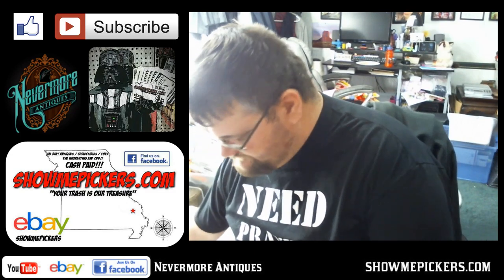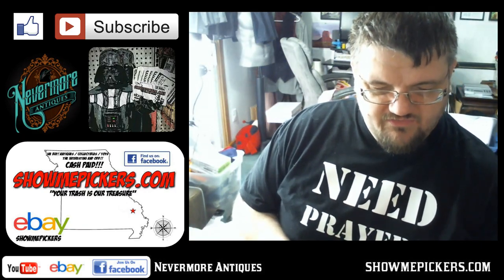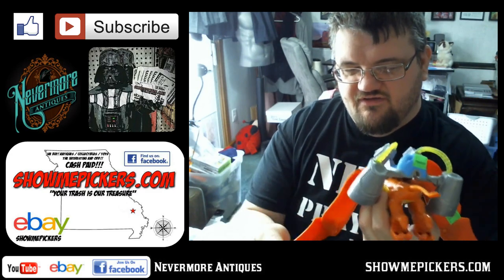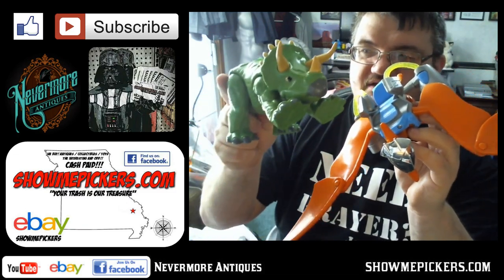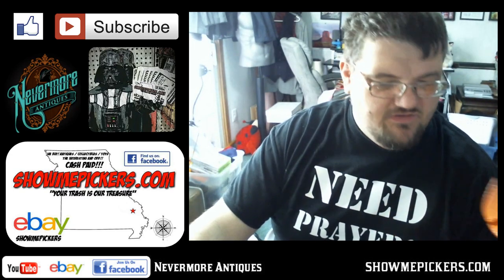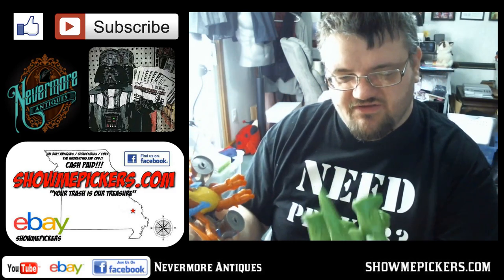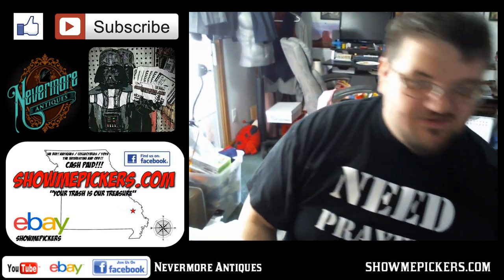I've got a couple toys that'll either go in my booth or sell on eBay. I got a Triceratops and a Pterodactyl — the Pterodactyl's wings fold out and he's a pretty big toy. Here's the Triceratops. I paid $0.50 a piece for them. I'm not going to get rich off it — they're missing some stuff, like the little rockets that shoot out. They're Fisher-Price, from 2011, but they're pretty cool.